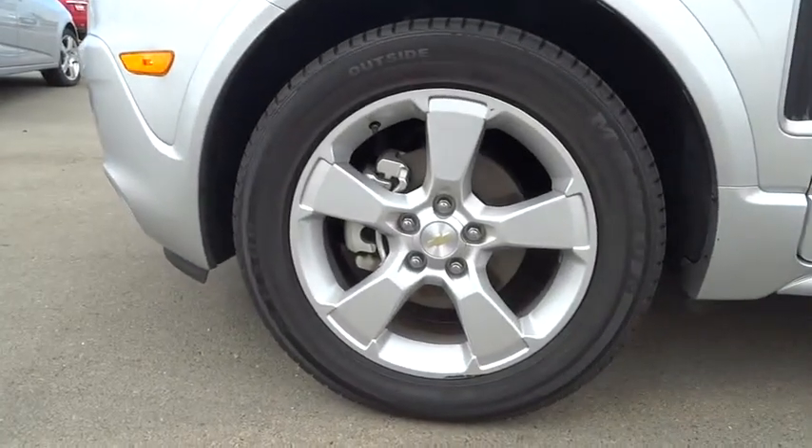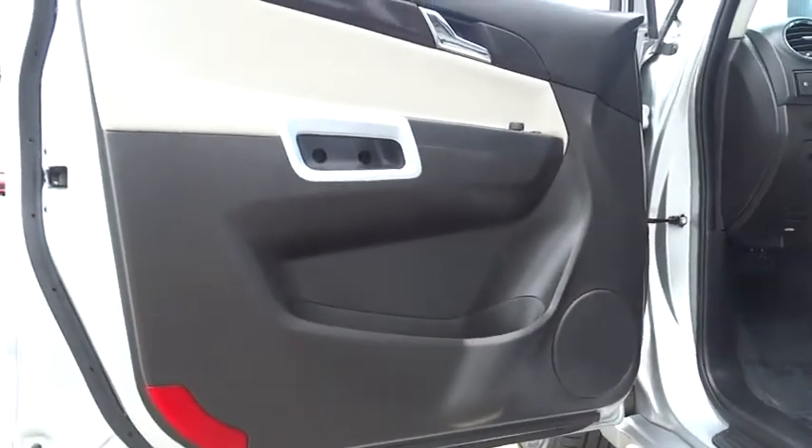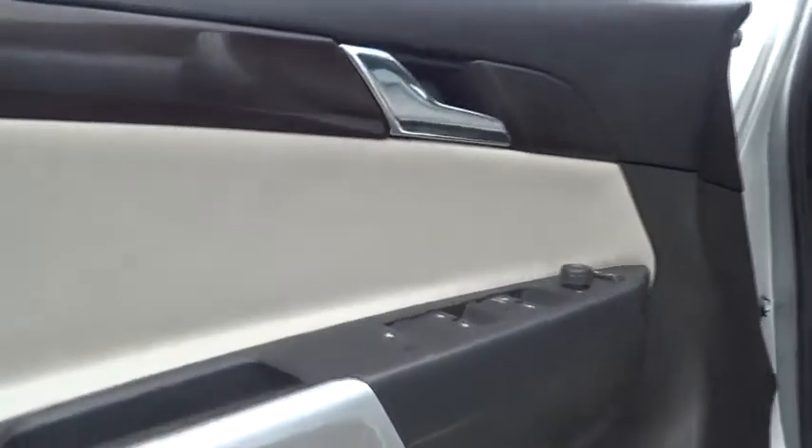Power windows, fog lights, compass, CD player, heated front seats, Sirius satellite radio, intermittent wipers, tachometer, moonroof, sport package, brake assist.